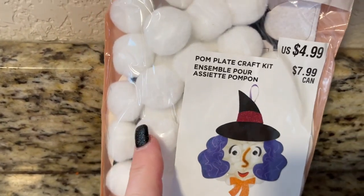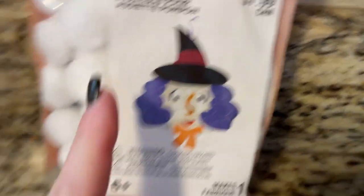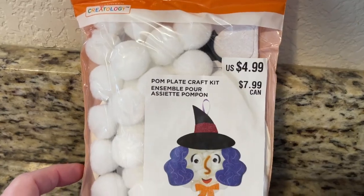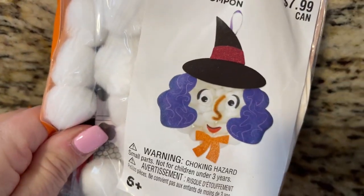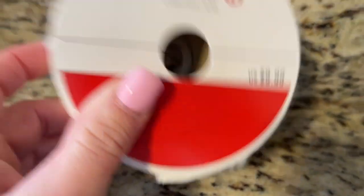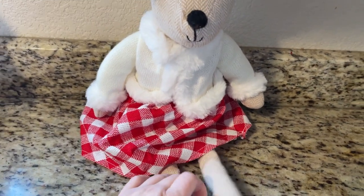I grabbed this little witch face kit just because I can use the pom-poms in it for Easter or other DIYs. It was around 38-48 cents — ridiculous. You could use it to make the witch but I'm going to use it for the pom-poms. I also grabbed some white fur ribbon, really pretty, about a dollar.